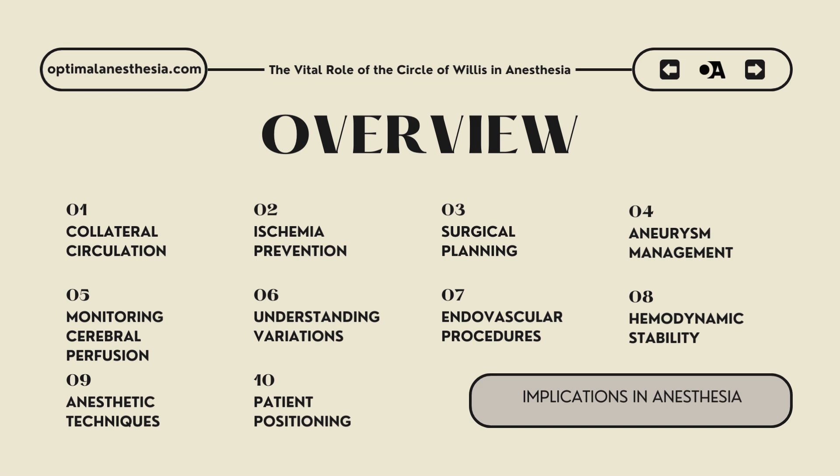We'll discuss 10 key implications of the circle of Willis and how they impact anesthesia techniques and patient management. First, collateral circulation: the circle of Willis acts as a critical safeguard by providing alternative pathways for blood flow in the event of an arterial occlusion. During surgeries involving major arteries, such as carotid endarterectomy or intracranial procedures, the circle of Willis ensures the brain continues to receive adequate blood supply, even if some vessels are temporarily obstructed, preventing ischemic damage.